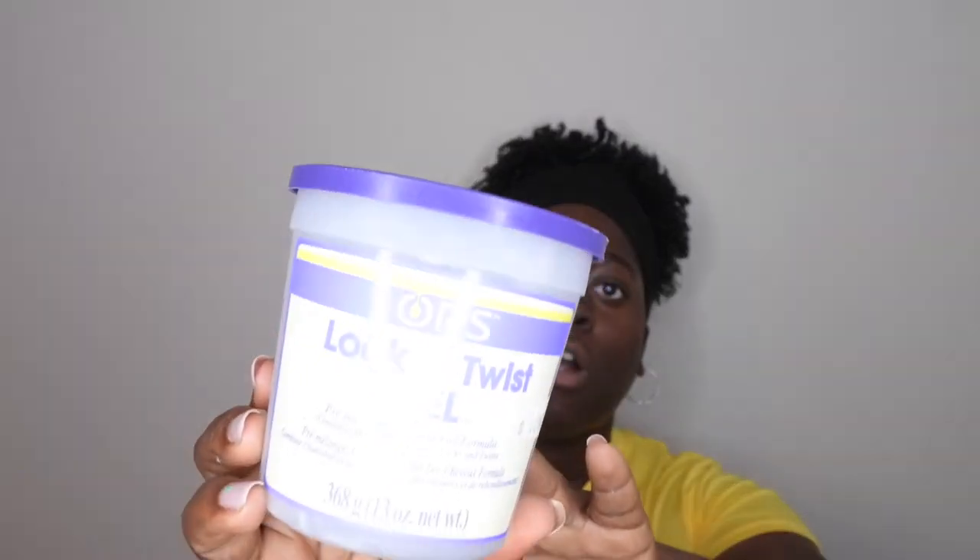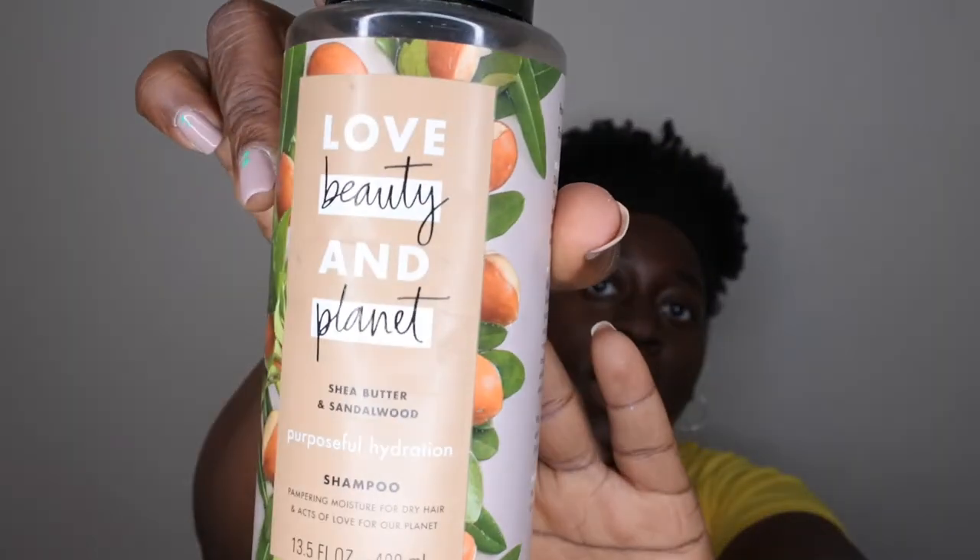For natural hair empties: I went through a Treasure Made Botanic conditioner with Shea Butter and Hibiscus, Africa's Best Supergro Hair and Scalp Conditioner, and a Love Beauty and Planet Shampoo in Shea Butter and Sandalwood — really good, really cute packaging. My hubby went through an ORS Lock and Twist Gel.